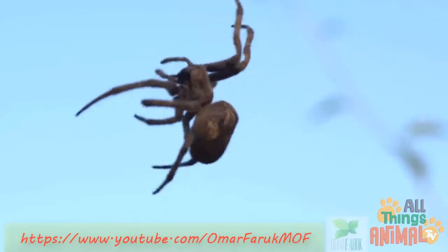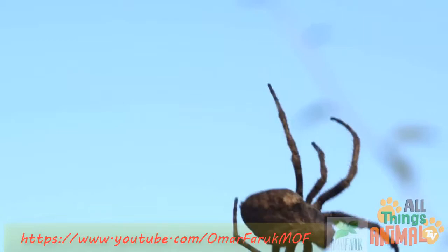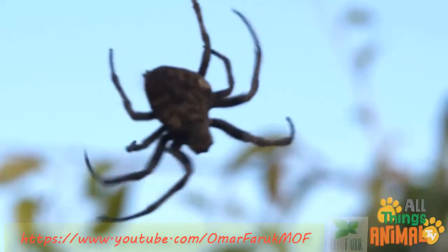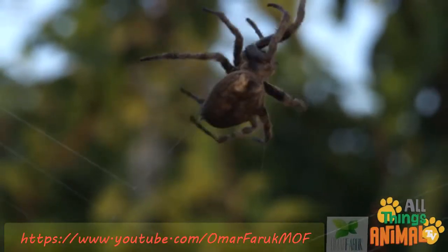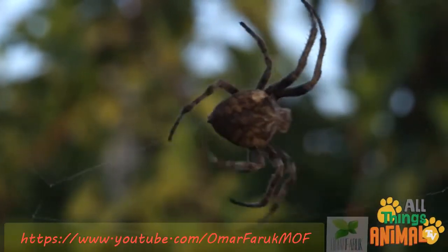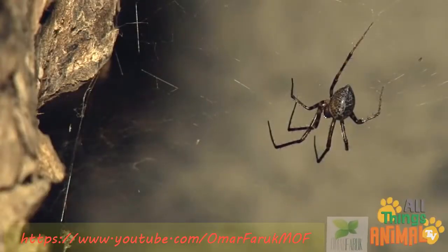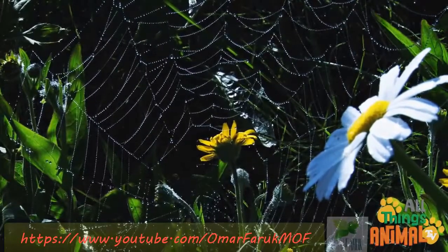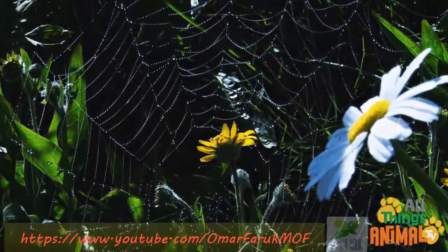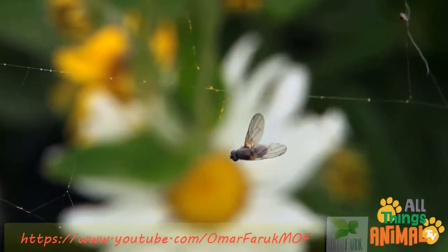Clever spiders can make silk, which they use to spin elaborate spiderwebs. Spiderwebs are great for catching a spider's dinner. Blowing gently in the wind, unsuspecting flies get caught in the spiderwebs.